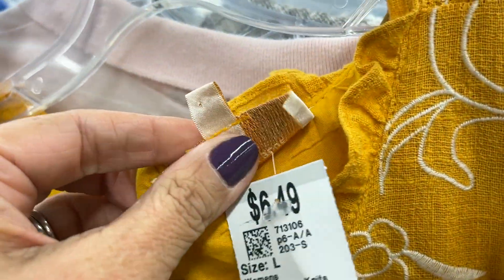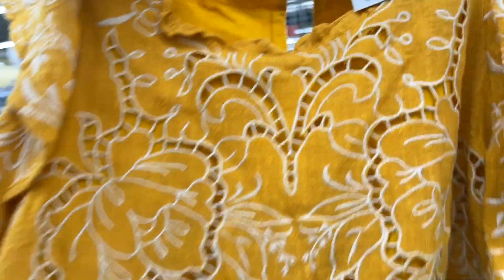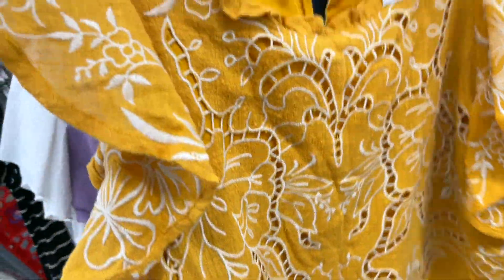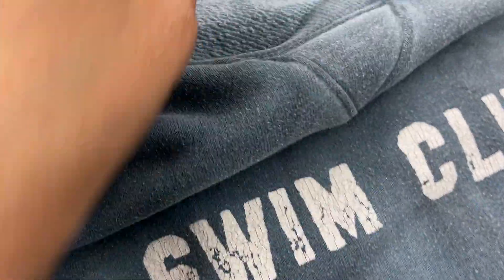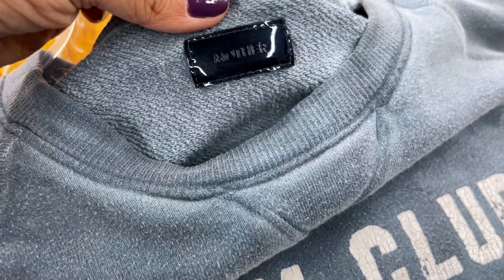Prices are just all over the place at Savers — we've discussed this before. This is a Skies Are Blue top, and I loved it. It's probably not going to be a huge return — I think I have it priced at $32, it'd probably sell for about $25 — but I really loved it and wanted to have it in my closet.